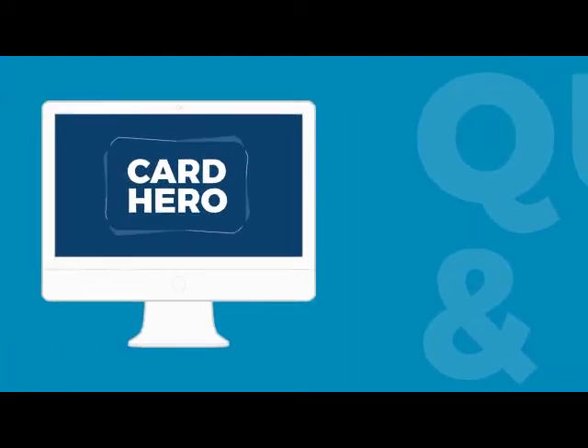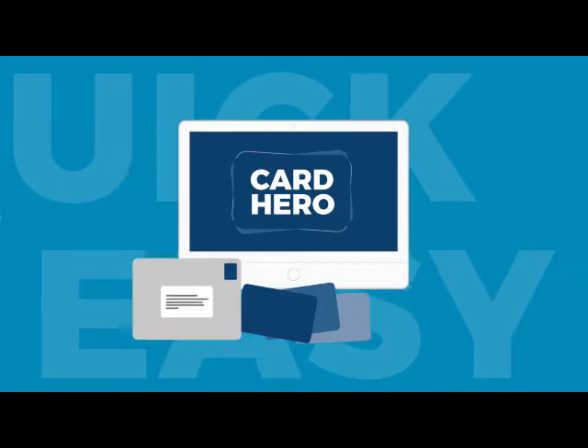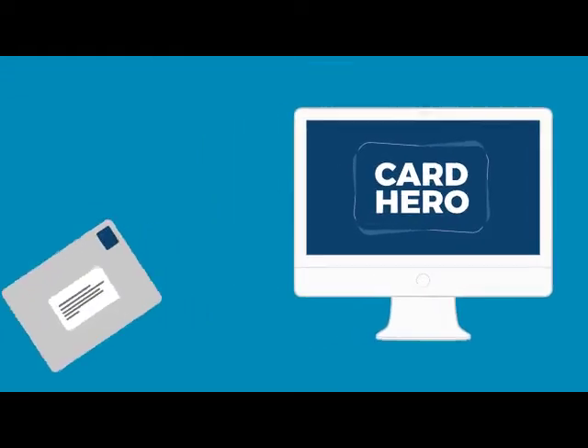Hello and welcome to Card Hero. We've been printing ID cards for over 16 years and have designed a clever portal to make it quick and easy for our customers to order with us.